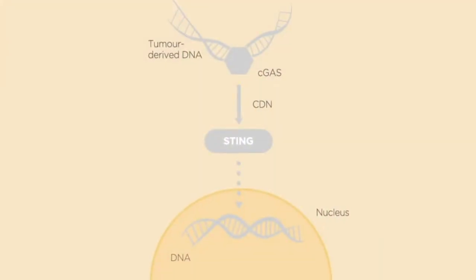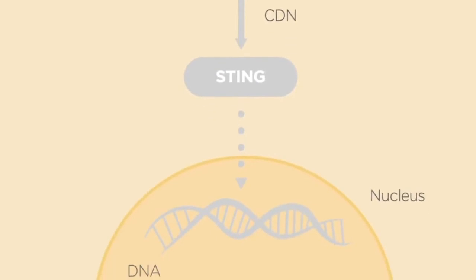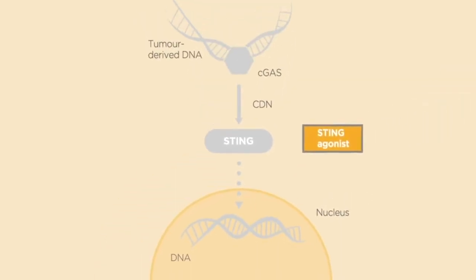An agonist targeting the protein called stimulator of interferon genes, or STING, is one strategy that can be used to kickstart the immune system into action. The STING agonist is delivered directly into the tumour.